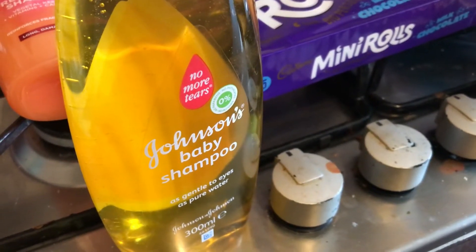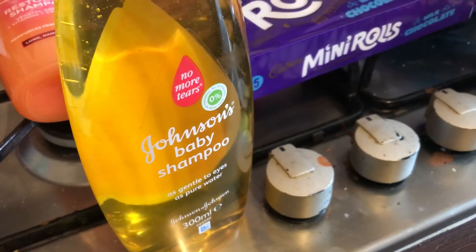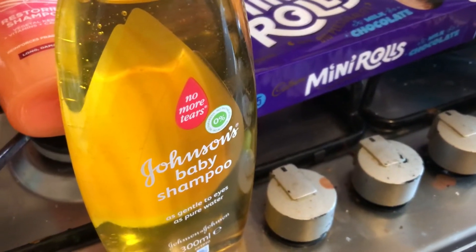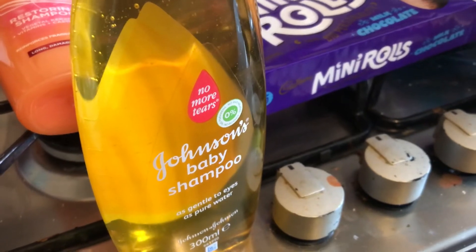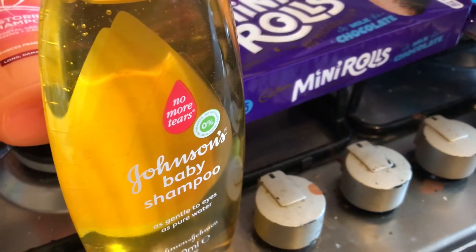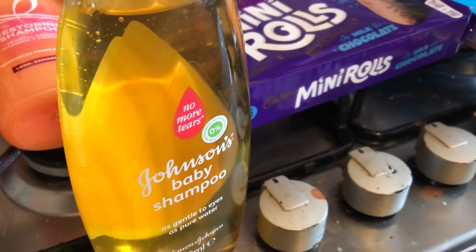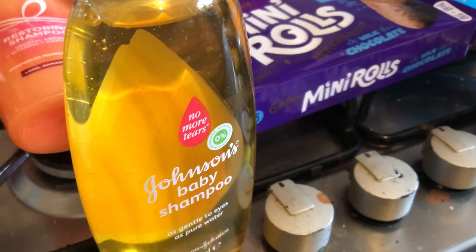Hi everyone, welcome back to my channel. My name is Melanie and I do daily, weekly, and weekend food hauls. Today's food haul is from Asda. There's a variety of items from cleaning products to grooming products to bits of fruit. There's not really any meals here — it's just little bits and pieces that I picked up today.